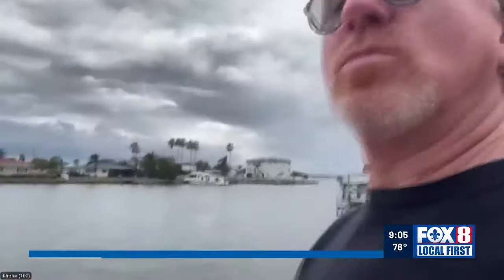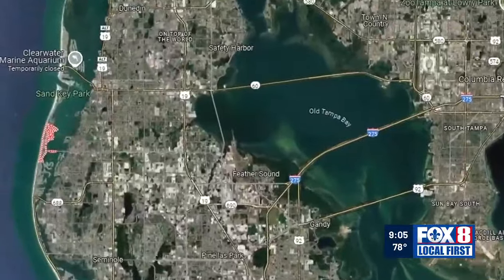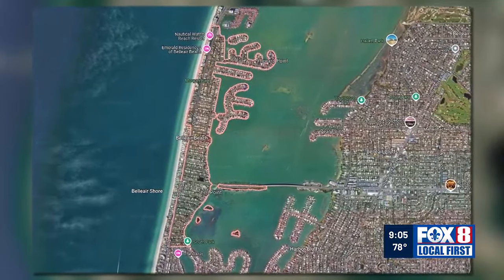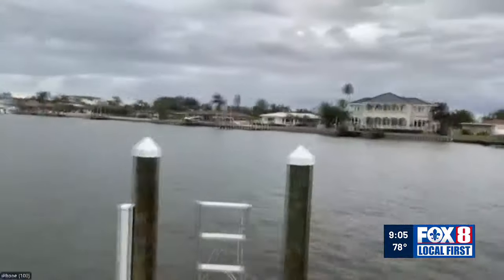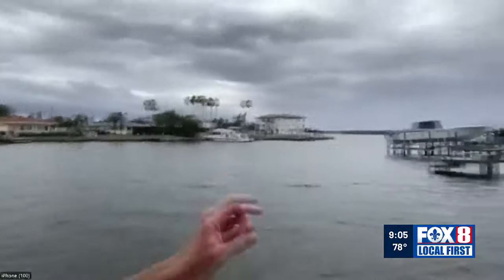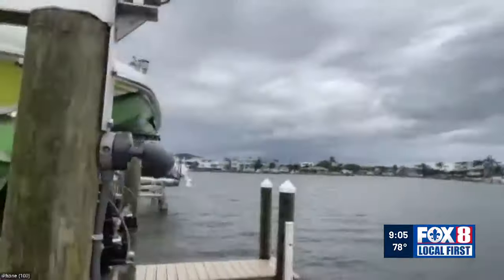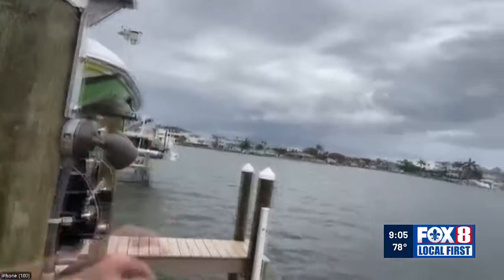He'd like to stay if possible, but he's in a mandatory evacuation zone. They come by daily now telling them they've got to get out. Robert and his wife Pam live in the small coastal community of Bel Air Beach, part of the Tampa metro area. They're on the water — the intercoastal canal — and just two blocks away is the Gulf of Mexico.